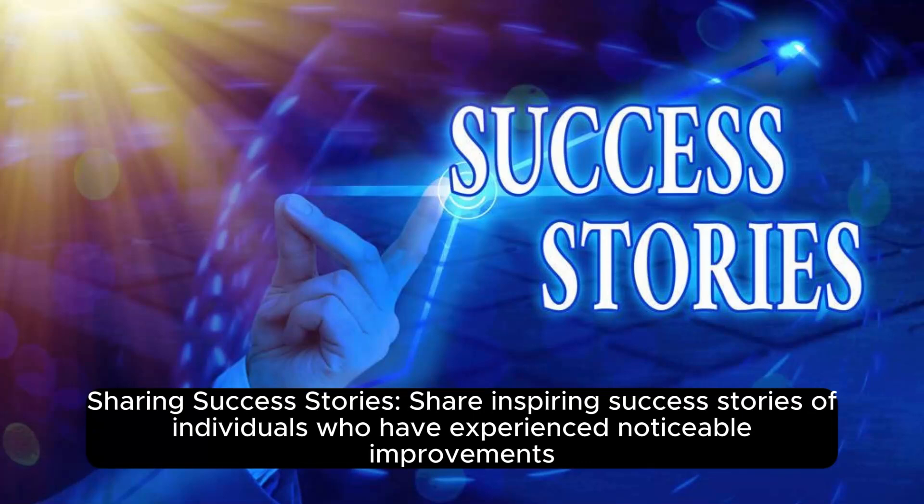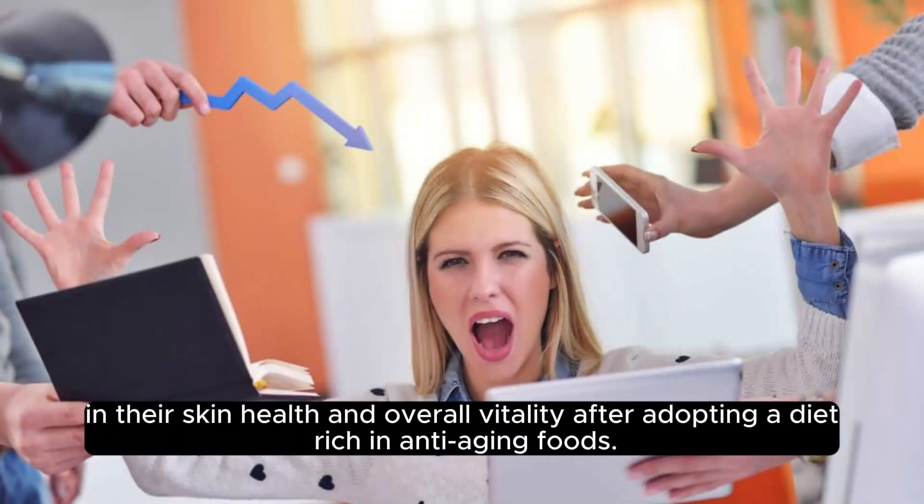Sharing success stories: inspiring success stories of individuals who have experienced noticeable improvements in their skin health and overall vitality after adopting a diet rich in anti-aging foods are worth highlighting.